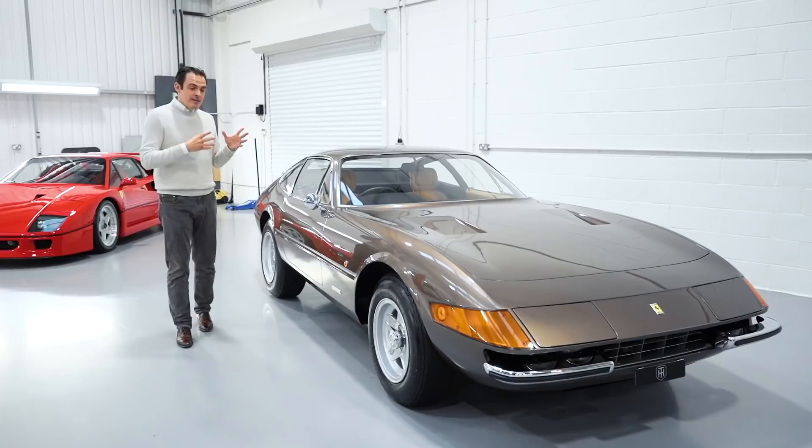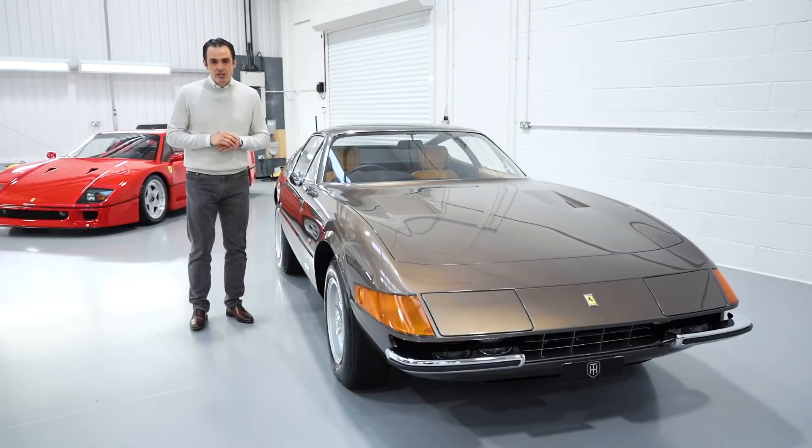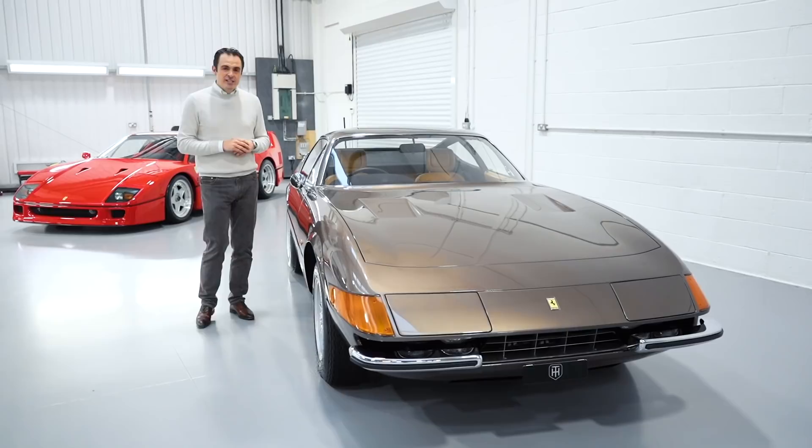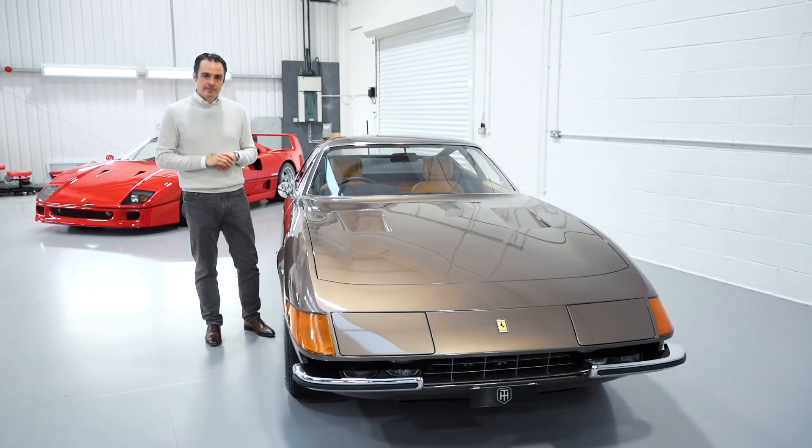The designer himself would later go on to design the 288 GTO and the Ferrari F40. They utilized the same independent rear suspension as the GTB4 and the same five-speed transaxle, however they were fitted with a very powerful 4.4 litre quad cam V12 engine that produced some 352 brake horsepower.